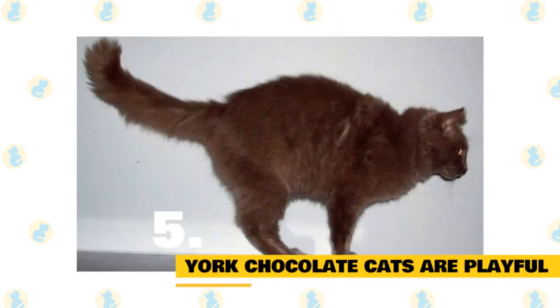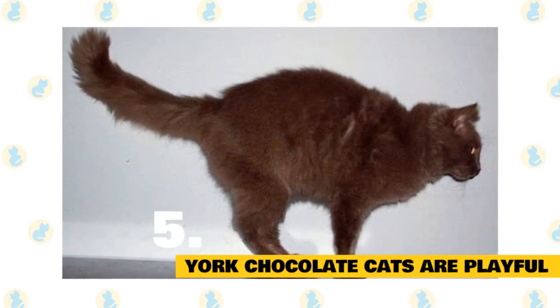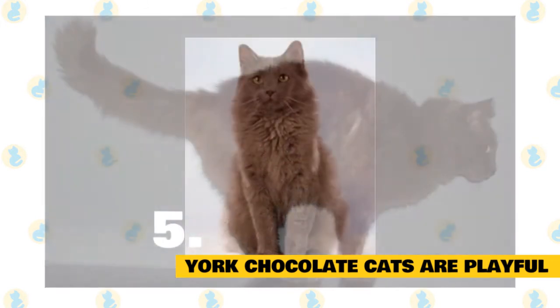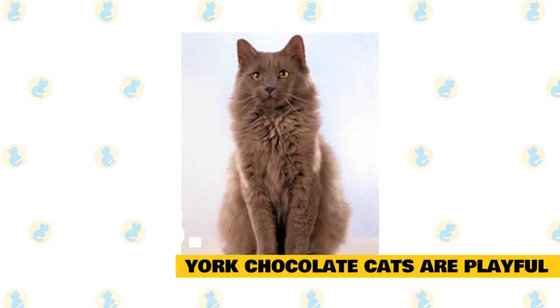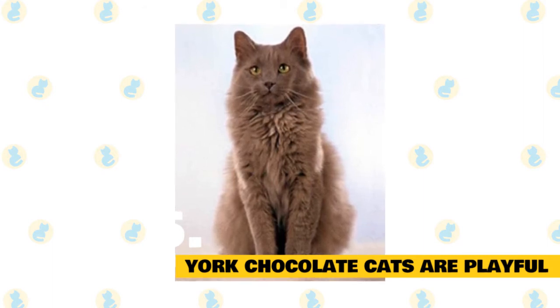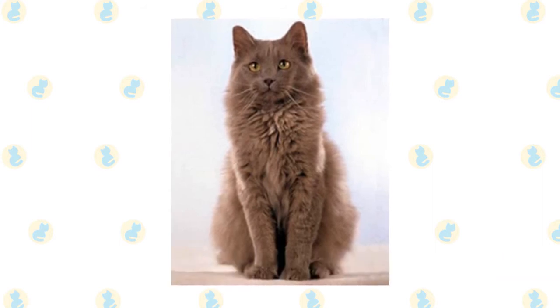York chocolate cats are playful: While kittens are generally playful, adult cats tend to lose their playfulness after a couple of years and can be described as more reserved. However, York chocolate cats remain energetic and extremely playful even as they mature. In fact, they might act more like dogs in this respect, in the way that they'll follow their owner around all day for attention. York chocolate cats need owners that can provide more attention than average.